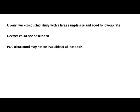What were the strengths of the study? Overall it was an excellent, well-conducted study with a large sample size and good follow-up rates. The weaknesses were probably that the doctors and patients were not blinded, and that point-of-care ultrasound may not be available at all hospitals, meaning one of the three arms might not actually be accessible everywhere.